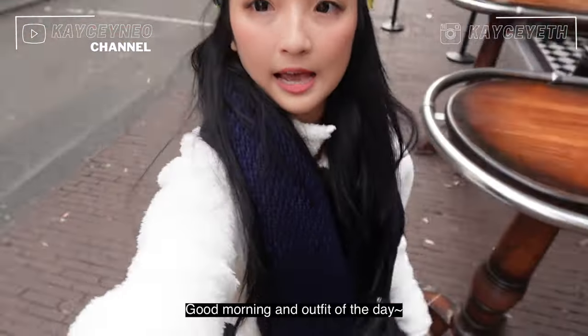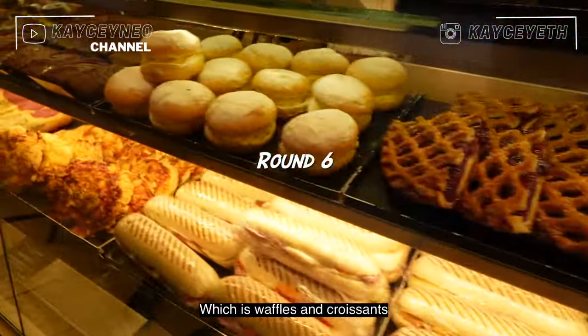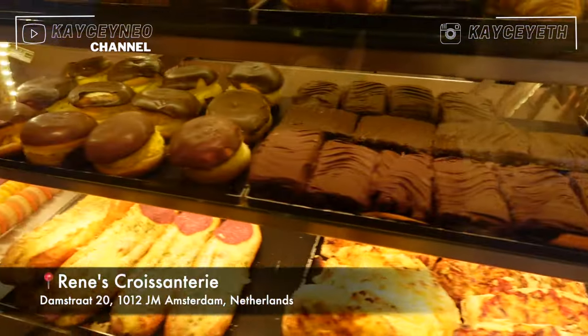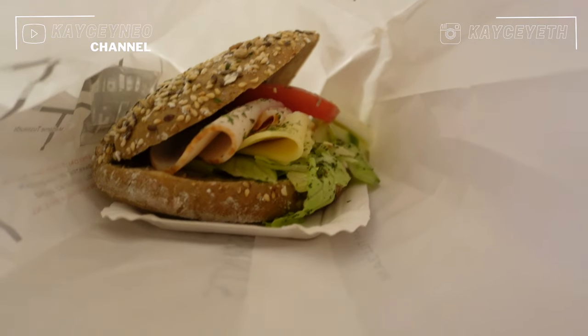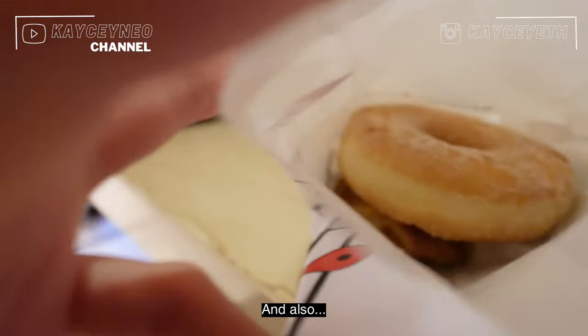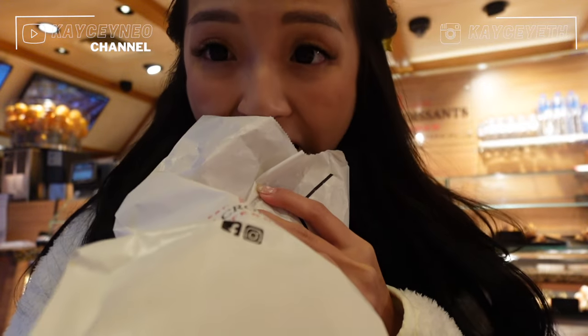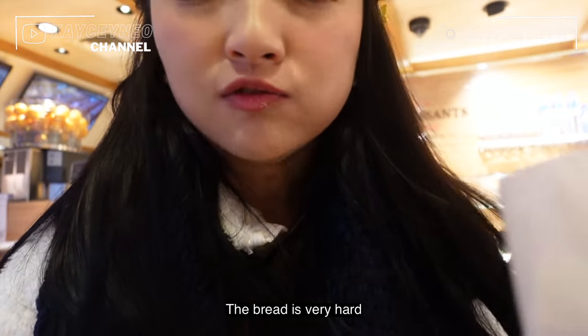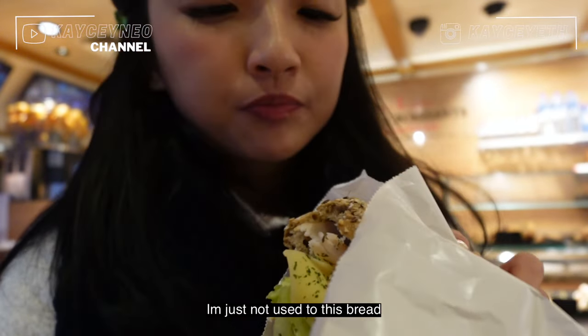Good morning! First meal is muffins and croissant at a place called Rinse. This is the sandwich I got, and also some donuts. The bread is very hard but what's inside is too good. I just want to eat the filling, I think.